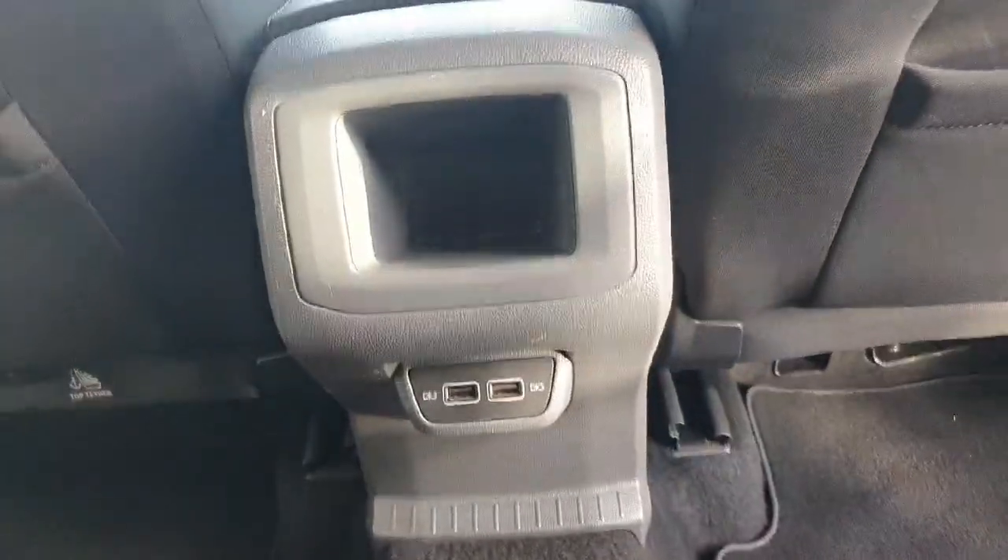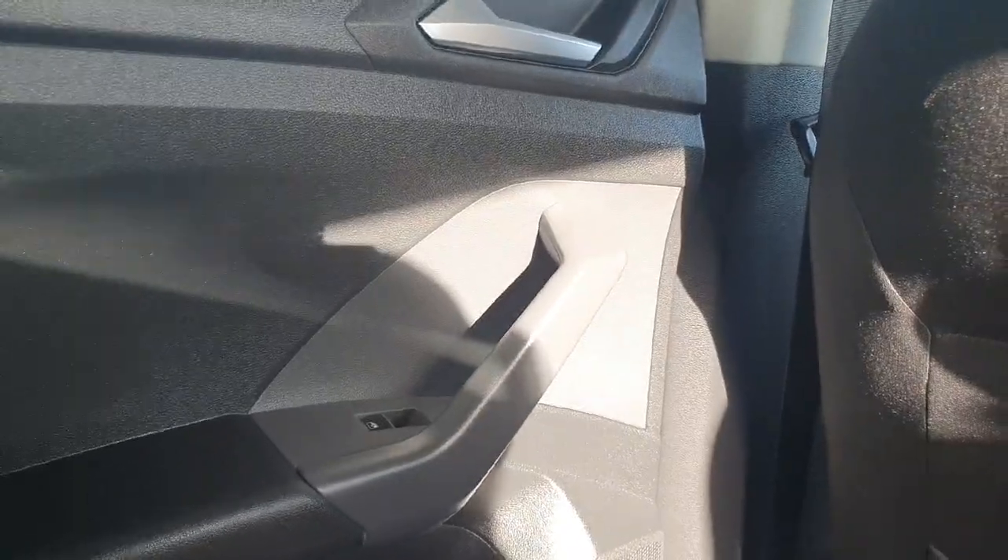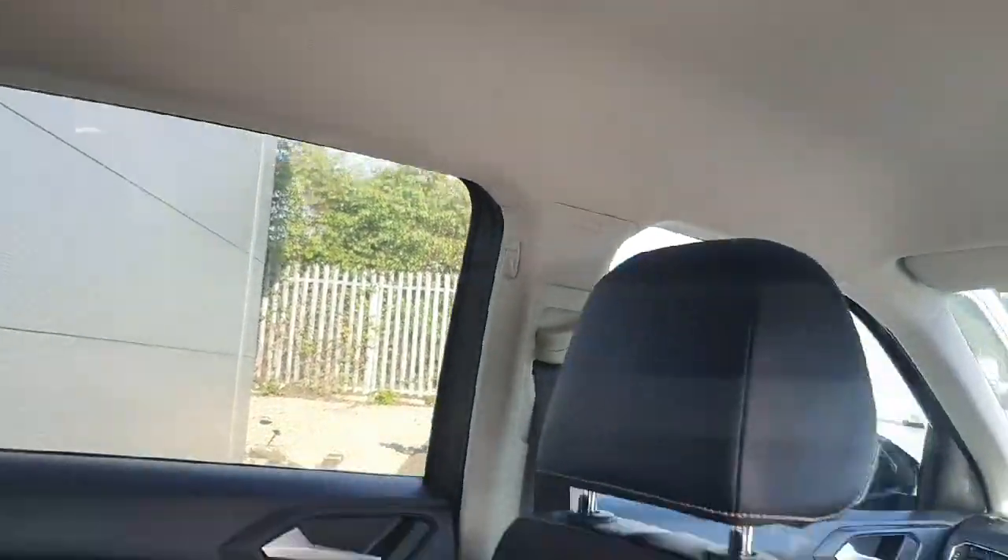Both sides have the children's ISOFIX. Just in the centre console we have two high-speed charging ports and a bit more storage space. With the doors, both sides of the windows are electric and again we have these hooks on either side which is very handy for holding up any bags that you have.